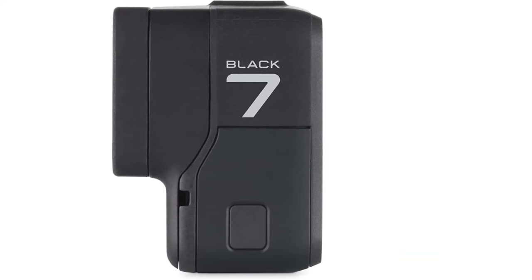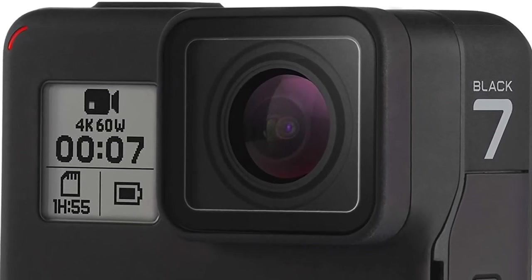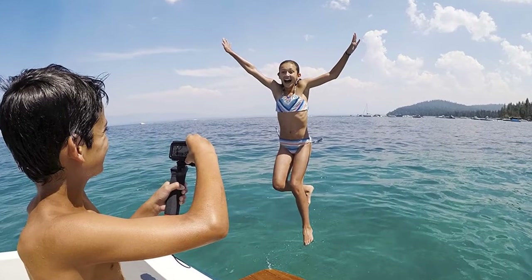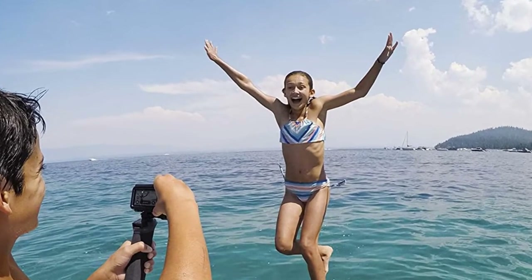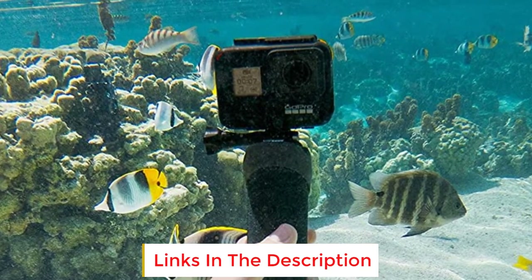If you have used the Hero 6 or Hero 5, the Hero 7 will look very familiar to you. It has not wandered far from the tried and tested design of its predecessors. You can spot major changes in its color — it now sports a black body. Other than that, the microphone membrane is improved and tweaked to improve overall sound and reduce vibration sounds.